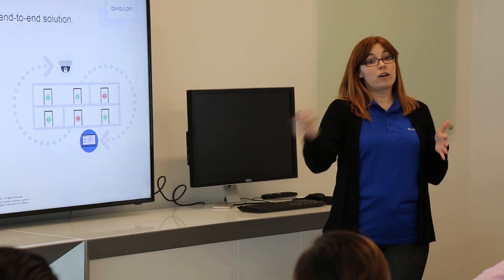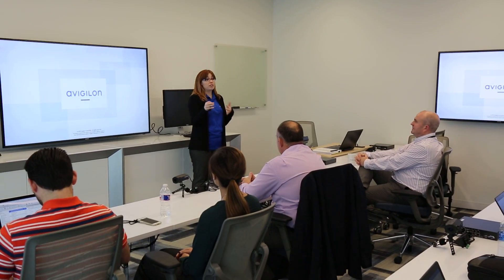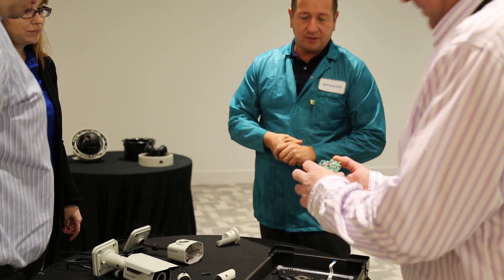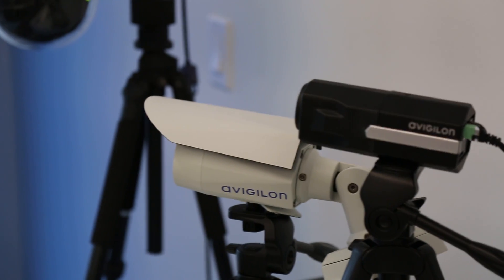Our ACC and ACM courses are taught by well-versed instructors who are experienced at training students at all levels, including newcomers to the industry. These training courses involve comprehensive lessons and practical exercises that provide product knowledge and teach you how to build and configure Avigilon systems.